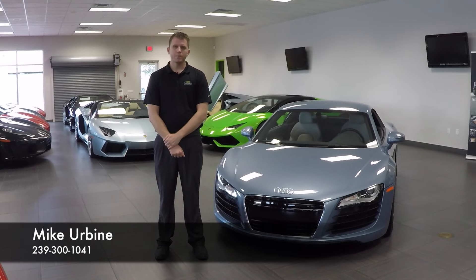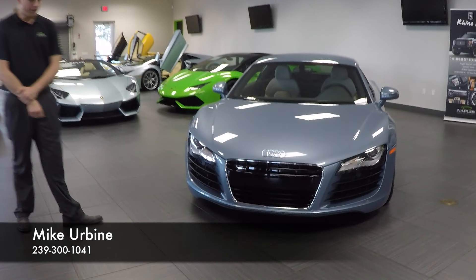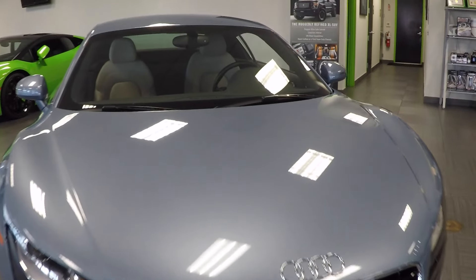Hello and welcome to Naples Motorsports. I'm Mike Urbine and today I'm going to be showing you this 2008 Audi R8. This car came in to us from the original owner and it has just 5,000 miles on it, making it a very nice example of an R8.